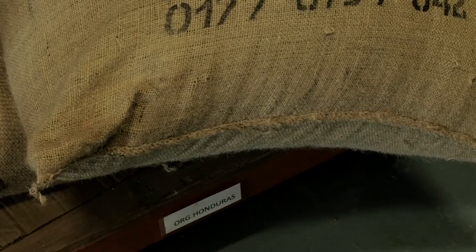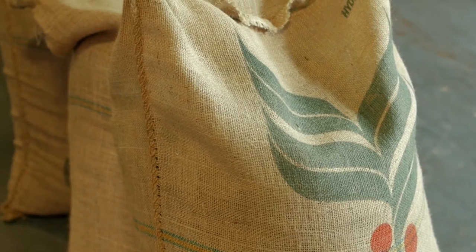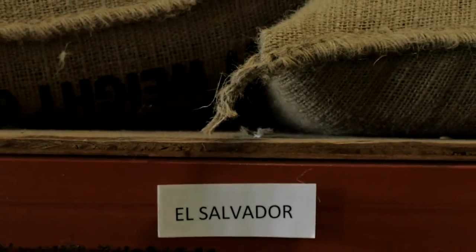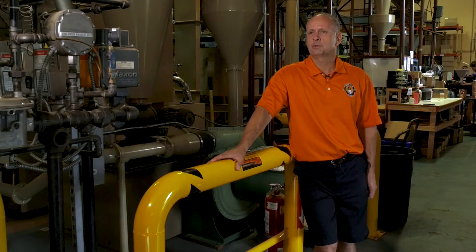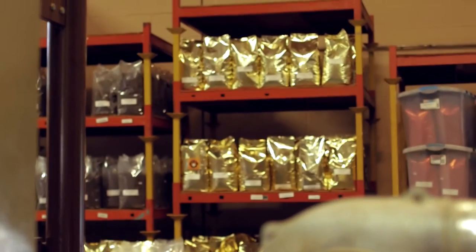We buy beans from 14 different countries. We roast as many as 20,000 pounds a day, all done locally. I would say we control the whole environment except for the green beans. Once it arrives, we will either put them straight into the silos to be ready for roasting, or we put them on the shelves for a later roast date. We do not keep beans for longer than is necessary. We try to have a high frequent turnover on our roasting and our beans to maintain the freshness and ensure that everything that comes in goes out as quickly as possible.